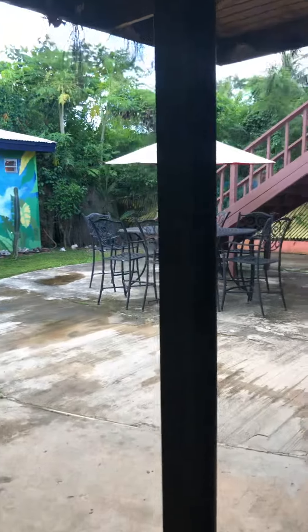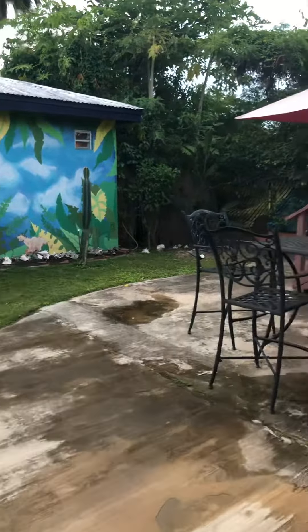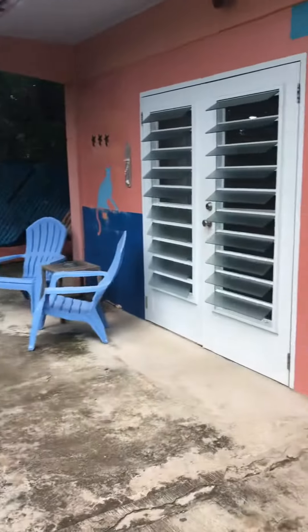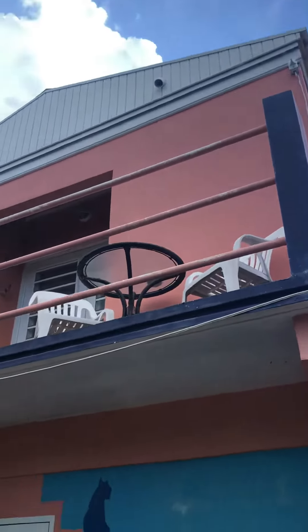It's very quiet here and it's very accessible to the ocean, to the malecon, restaurants, food. There's single rooms here and around the corner. Upstairs is a full unit.